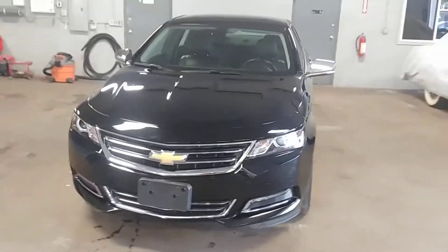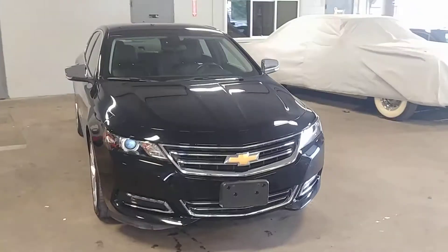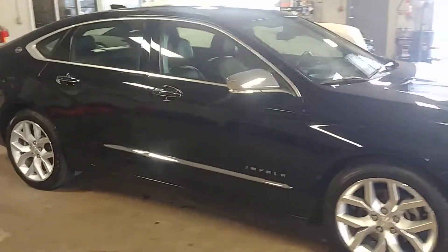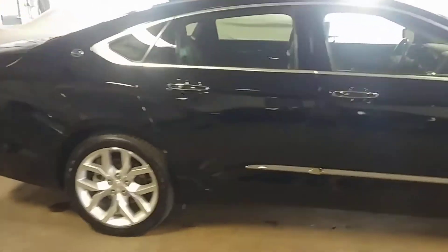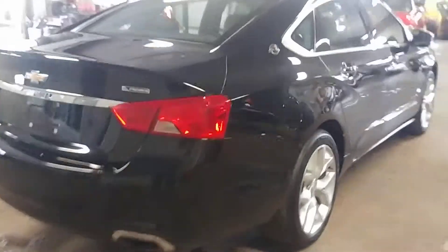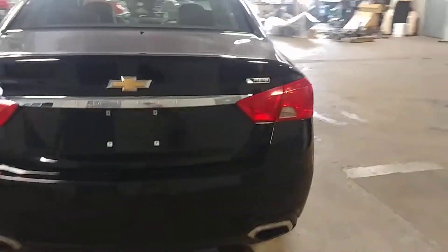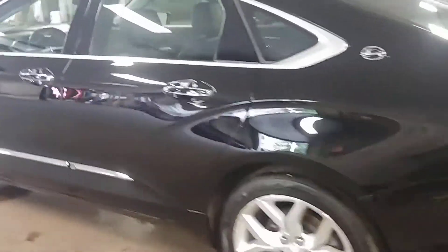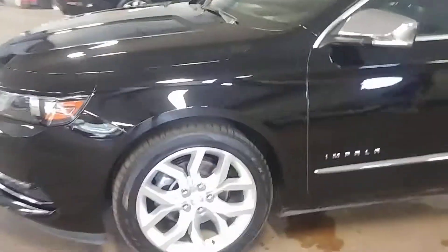Alright, ladies and gentlemen, Northeast Leasing here, proud to present this beautiful 2017 Chevy Impala. It is the Premier V6 package, black with black leather interior, premium sound system, steering wheel controls, backup camera, beautiful alloy wheels, fog lights — 26,000 miles on this car.